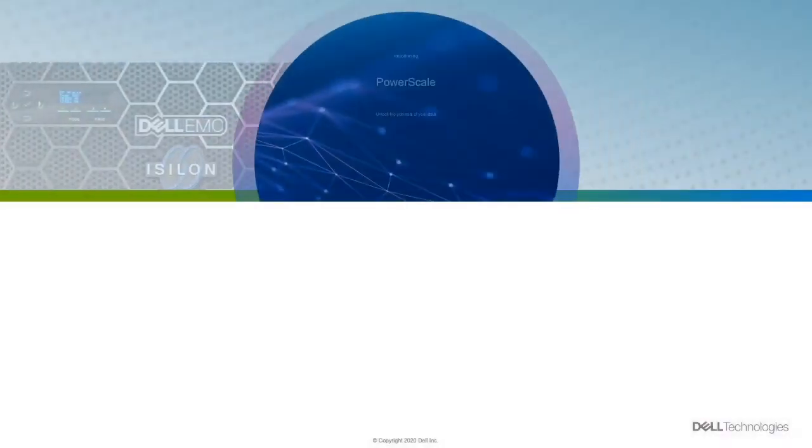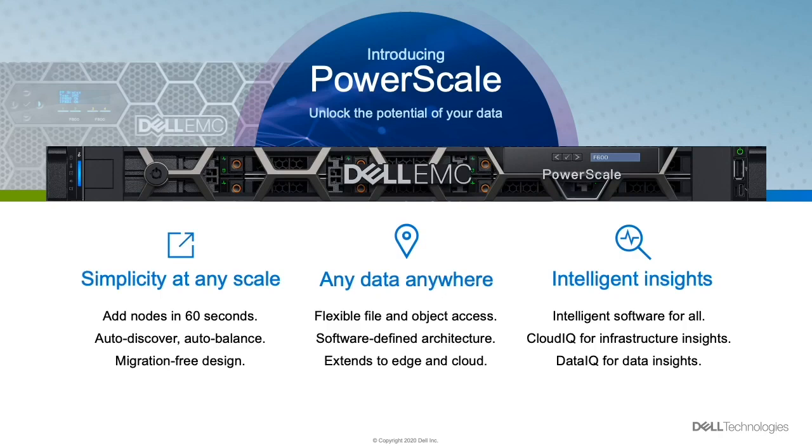Hi, I'm Barack Epstein. PowerScale is designed to help customers simply manage their infrastructure while driving data insights at scale. This is critical as unstructured data is estimated to triple between 2019 and 2024.